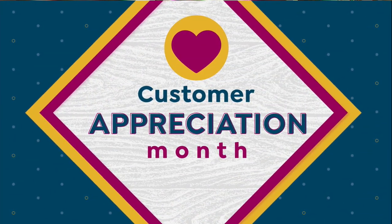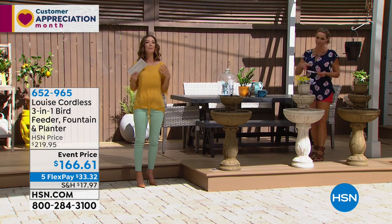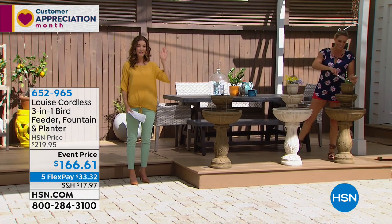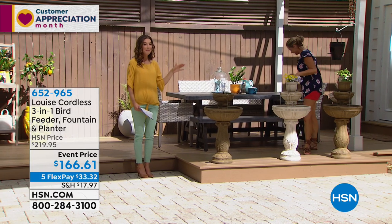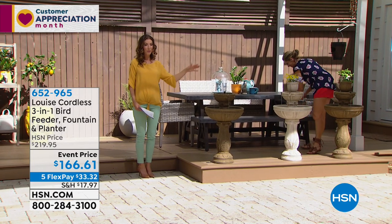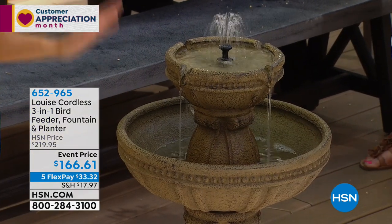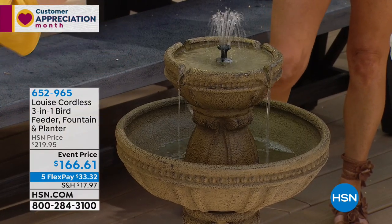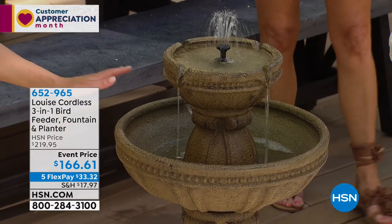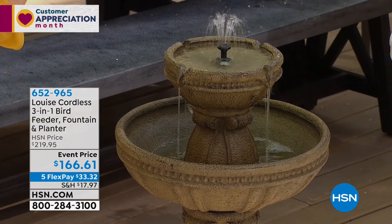Now, you may or may not know this about me, Carrie Mobley, but I love birds — I'm a total bird nerd. In my home in Minnesota, I had many bird feeders around the yard. What I would have done to have something like this. It's not just a bird feeder, not just a water fountain, not just a planter. It's going to be a three-in-one: a water fountain, a bird feeder, and a planter.